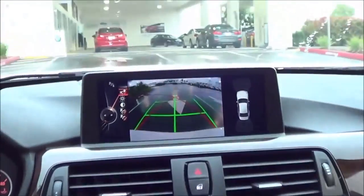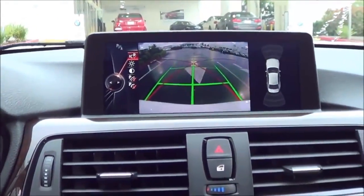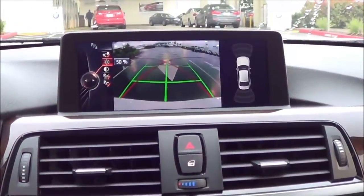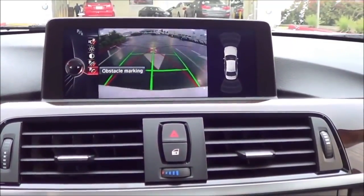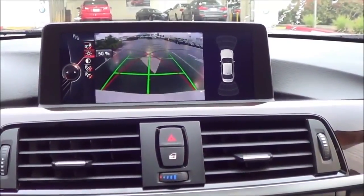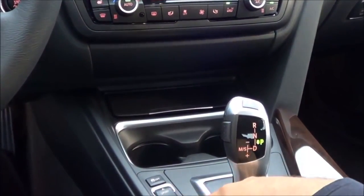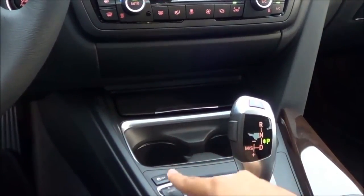When you put the vehicle into reverse, it displays your rear view camera with guidance lines and trajectory. You can also change settings for the rear view camera including brightness, contrast, parking aid lines on or off, and obstacle markings. You also have front and rear parking sensors. For driver selectable modes, you have sport mode and eco pro mode, which I'll get to later in the video.